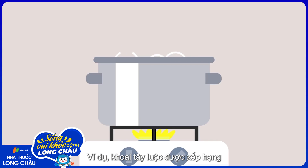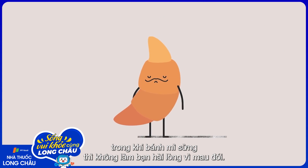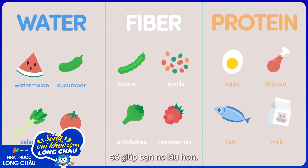For instance, boiled potatoes are ranked as some of the most hunger-satisfying foods, while croissants are particularly unsatisfying. In general, foods with more protein, fiber, and water tend to keep hunger at bay for longer.